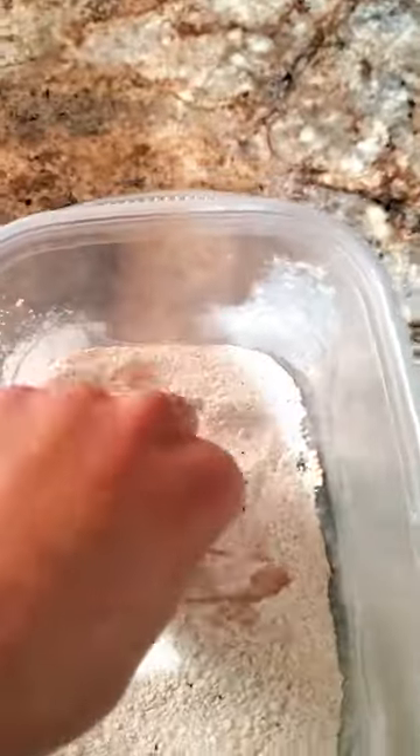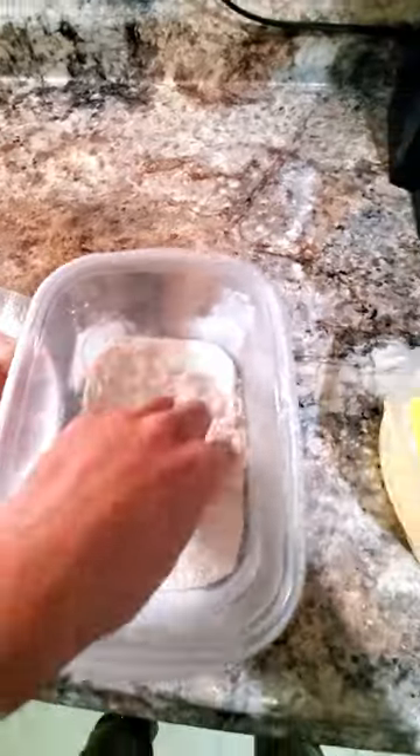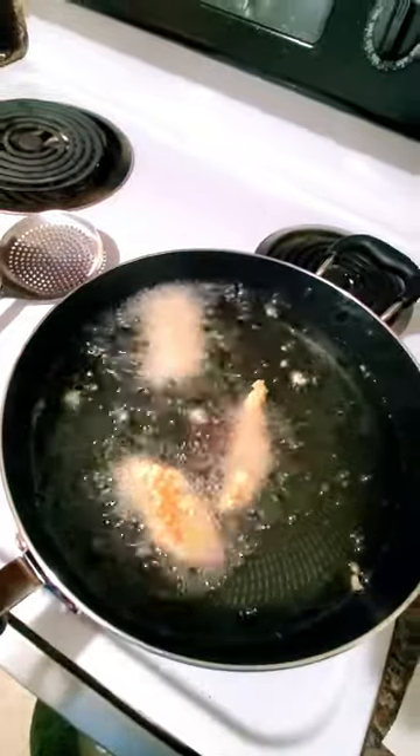We'll cut up our fillets into smaller pieces, dredge those into some flour, egg wash, panko breadcrumbs. We'll get those into some hot oil and pull them out after a few minutes when they're golden brown.